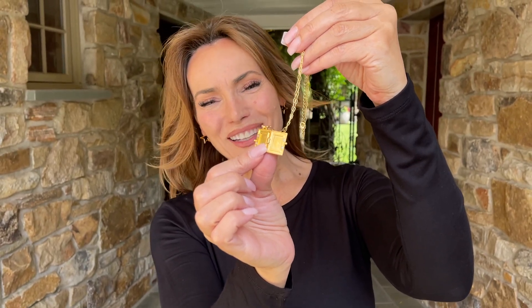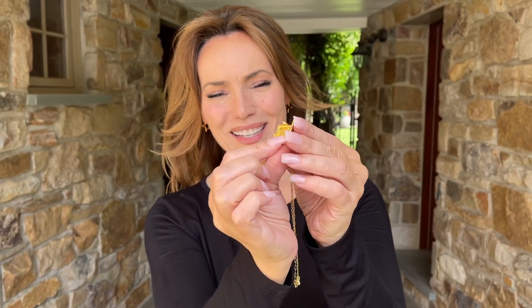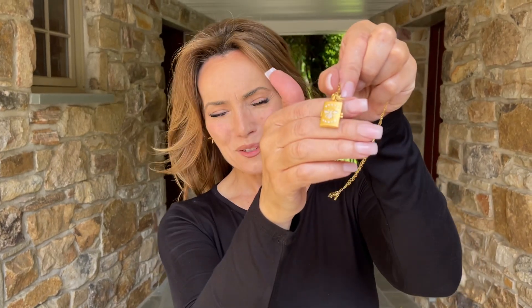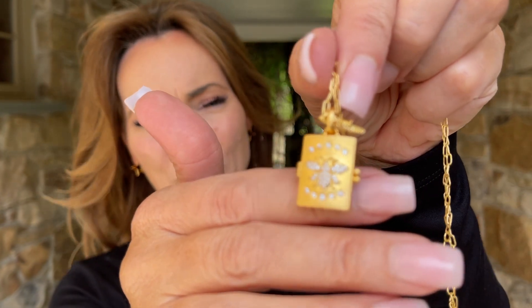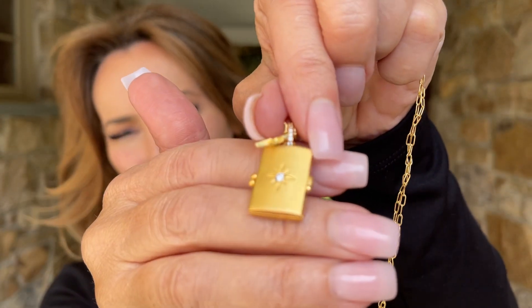I love the idea of a locket and they're very very hard to find. This one opens, as you can see, and when you close it it's beautiful on both sides. It has a B on this side with kind of a little more stonework — really really beautiful, gorgeous texture — and then on this side a beautiful star.